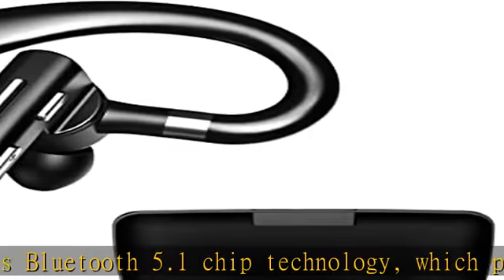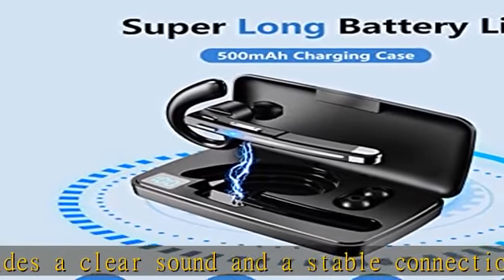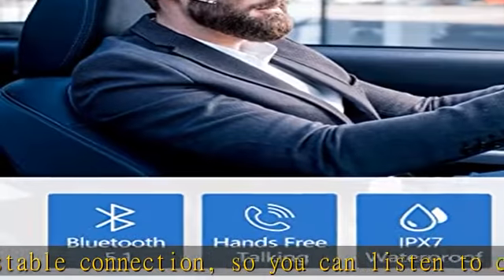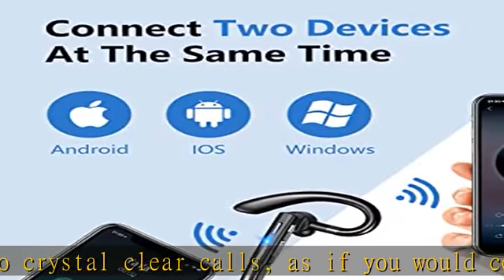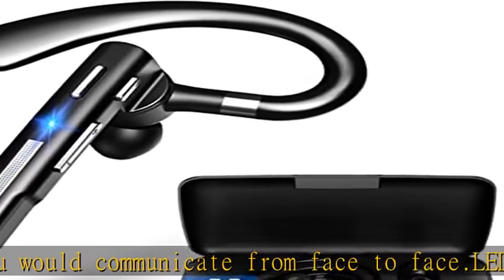LED charging case and 100 hours playtime. The Bluetooth headset with microphone comes with a 500 mAh battery charging box, which can be fully charged in 1.5 hours. Comes with a Type-C charging cable. The mobile phone headset can be continuously used for approximately 100 hours with the charging case.